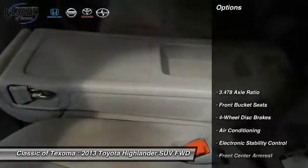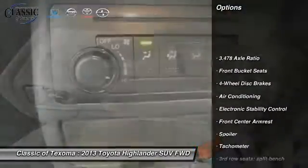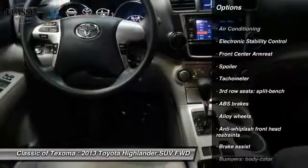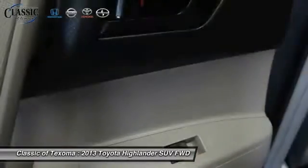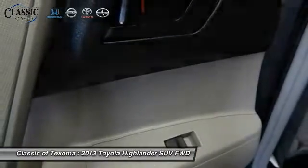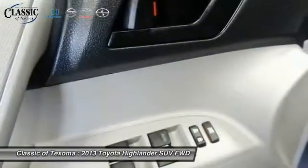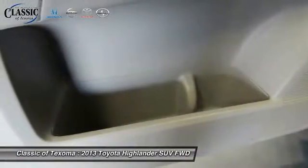Here are some of this vehicle's great options: traction control, dual airbags, air conditioning, front alloy wheels, power steering, four wheel disc brakes, CD player, electronic stability control, power windows, rear window defroster. This vehicle offers reliability and good looks at a great price. So come in and take a test drive today.